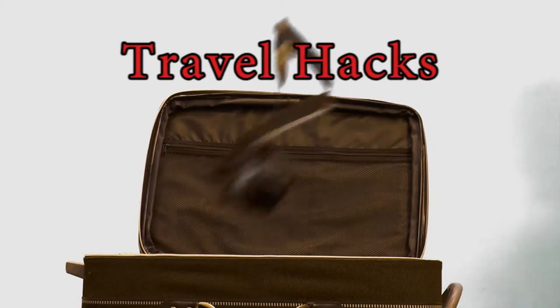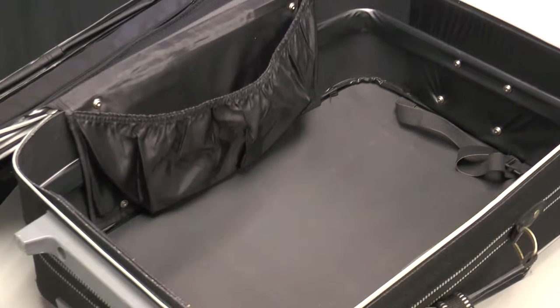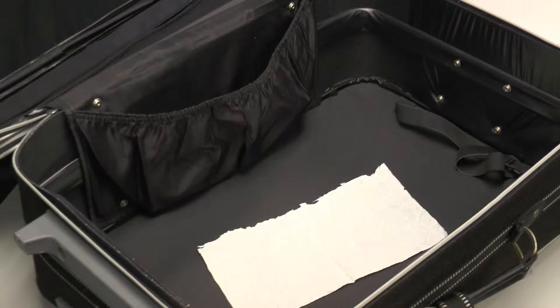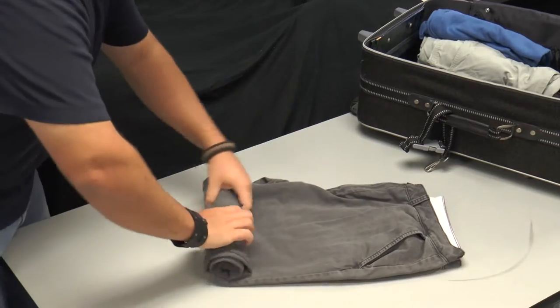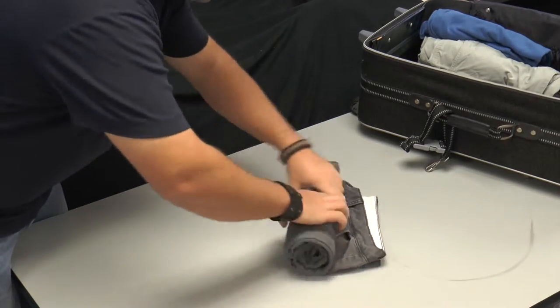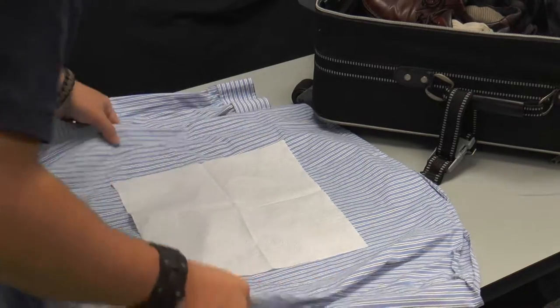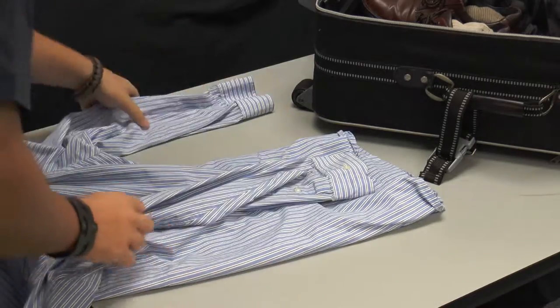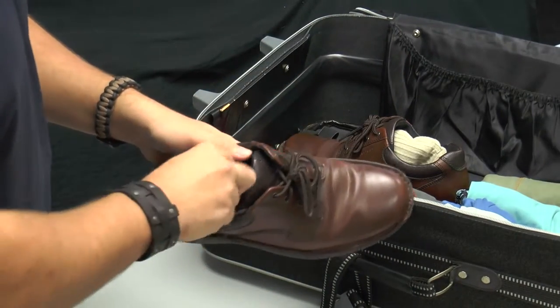Travel hacks to make traveling a little easier for you. Before packing your suitcase, place a dryer sheet inside to help keep your clothes smelling fresh and clean. Roll up your clothes to help save space in your suitcase. You can place tissue paper in between clothing before folding to help prevent wrinkles. As another space saving tip, stuff socks and underwear in your shoes.